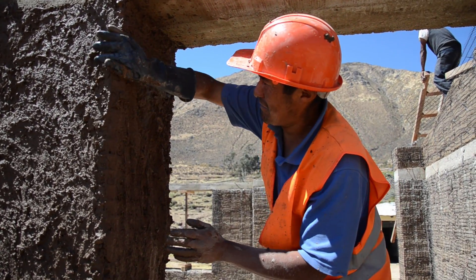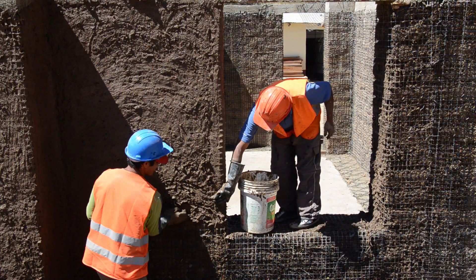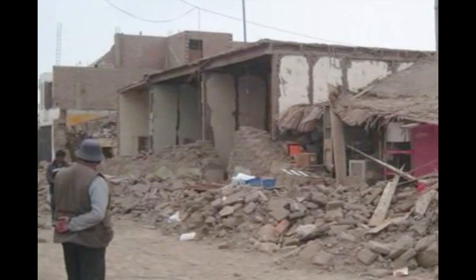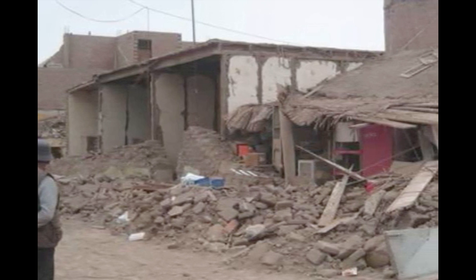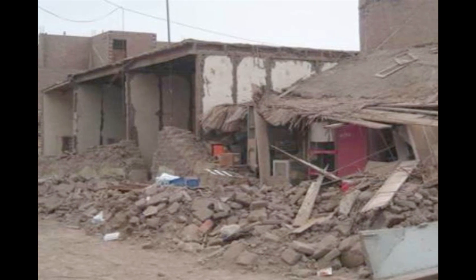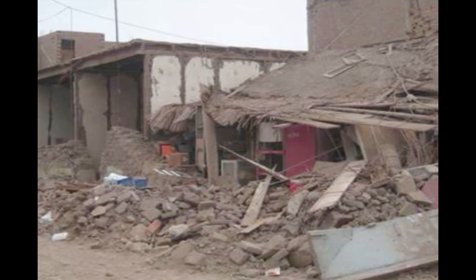We think that these relatively modest in terms of cost retrofits can make a huge difference in terms of the number of fatalities that would occur under an earthquake that's very possible in this part of Peru. A nearby magnitude six or seven earthquake would have collapsed the existing school, but with the geomesh retrofit we think it would not collapse.